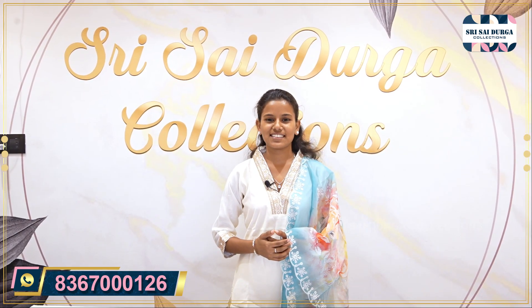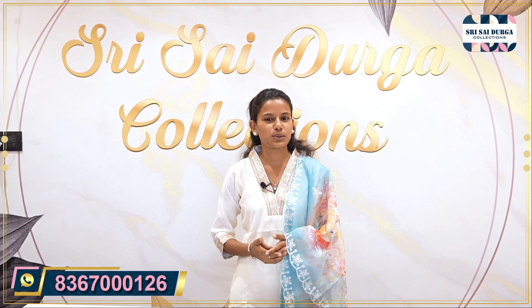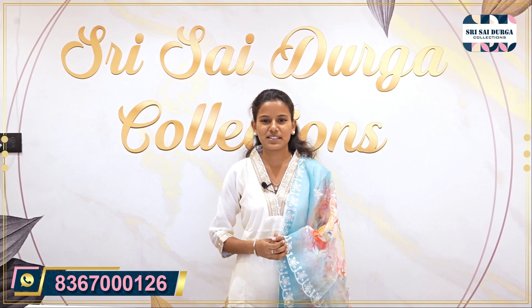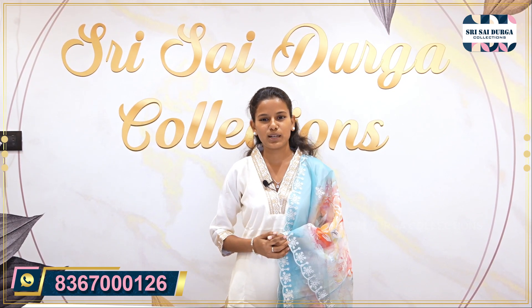Hi, hello viewers, welcome to Shri Saiturga Collections. My shop is in Sumitranagar, Kukatpally. If you are interested in the channel, subscribe to the channel, press the bell button, and turn on notifications.